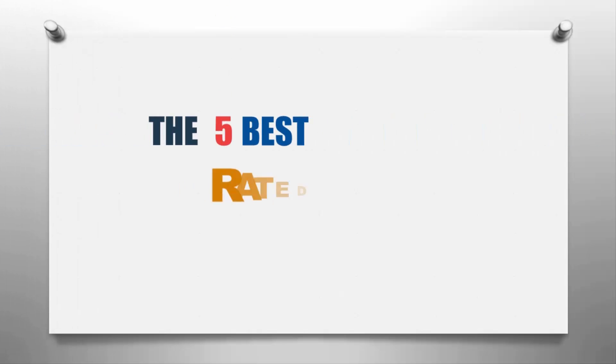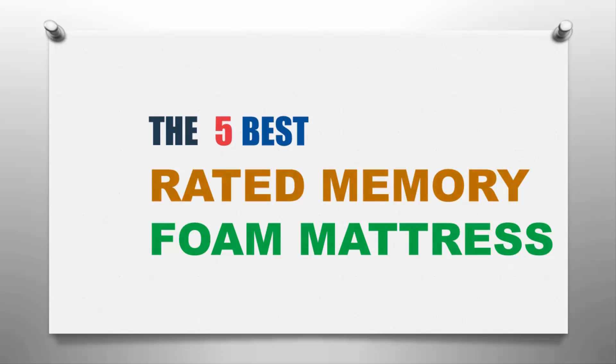Our home presents the five best rated memory foam mattresses. Let's get started with the list.